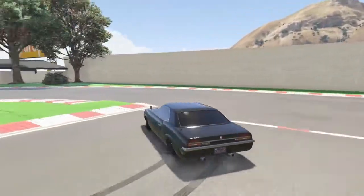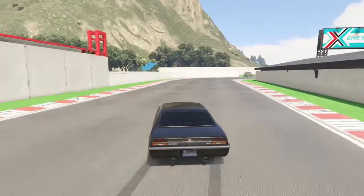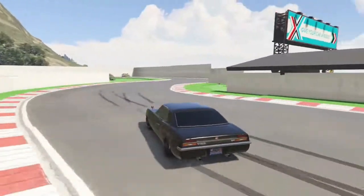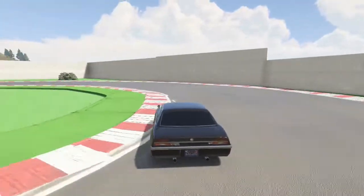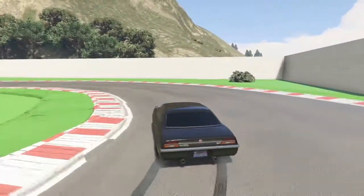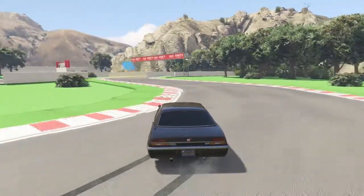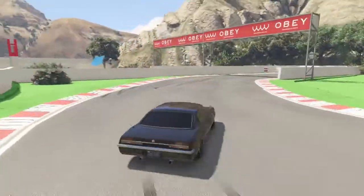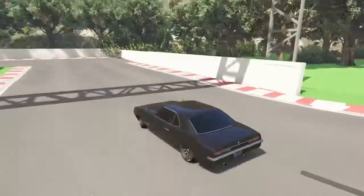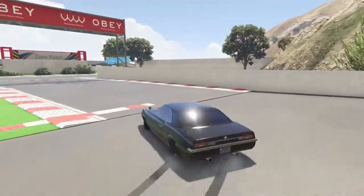I'm really impressed with this car though. It handles kind of how you would expect — very, very similar to the Schwarzer. It doesn't drift the same, don't get me wrong, but it really does handle quite similar in terms of drifting and responsiveness. See, that was second gear coming around that last corner there.